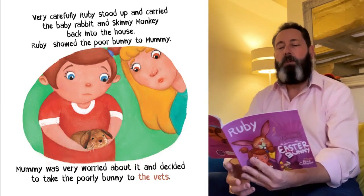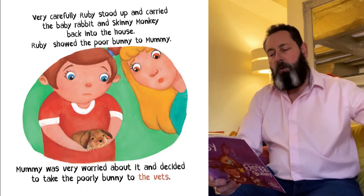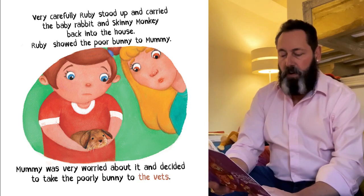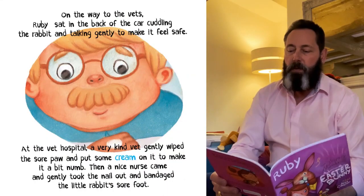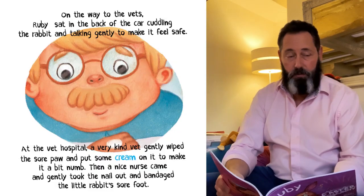Very carefully, Ruby stood up and carried the baby rabbit and Skinny Monkey back into the house. Ruby showed the poor bunny to Mummy. Mummy was very worried about it and decided to take the poorly bunny to the vets. On the way to the vets, Ruby sat in the back of the car cuddling the rabbit and talking gently to make it feel safe.